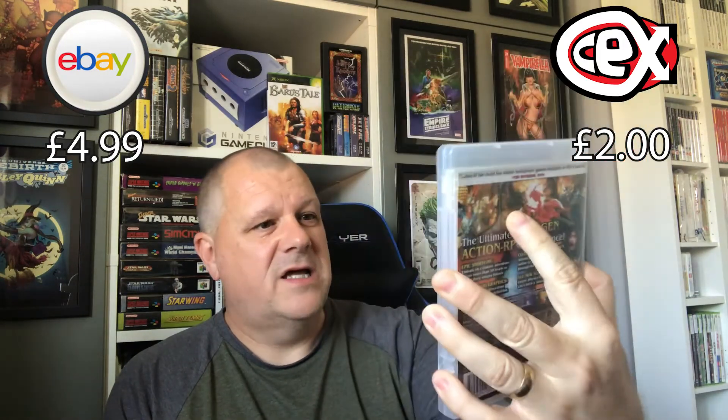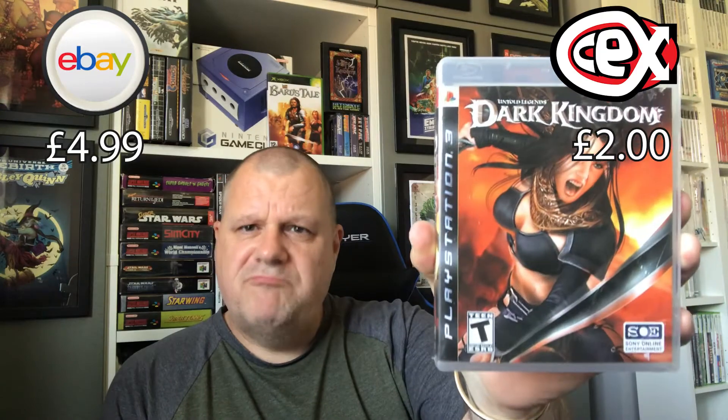This one here — Dark Kingdom on the PS3. Now I had no idea about this game, didn't know a lot about it. But I like the look of it — it's fantasy and she looks like a pretty good warrior on there. It's described as a next-gen action RPG, apparently. So there we go, picked that one up.